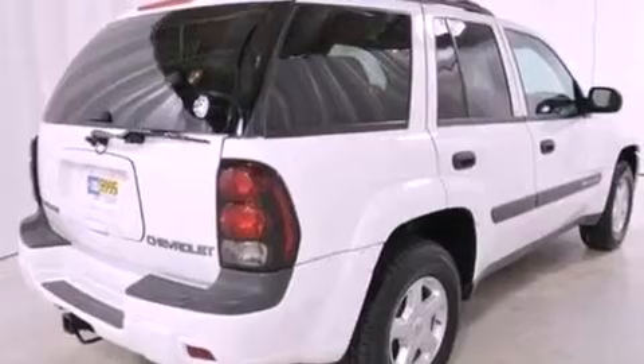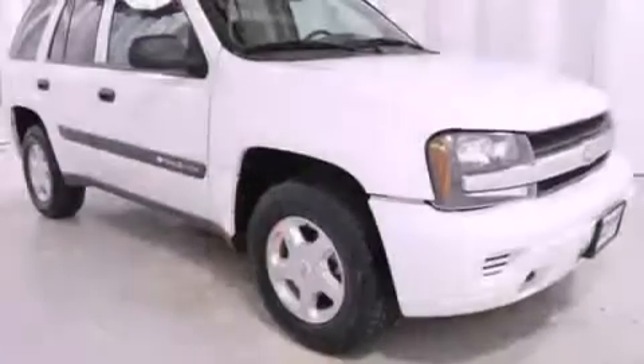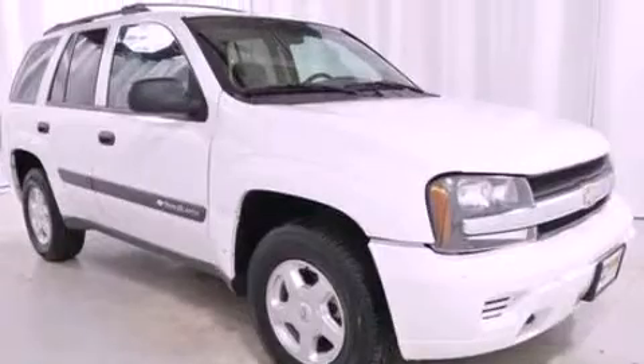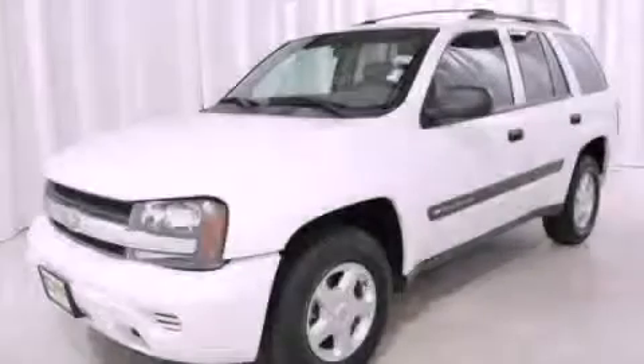Also included are cargo tie-downs, dusk-sensing headlights, front and rear reading lights, and aluminum wheels. Call now to find out how you can own this breathtaking automobile.